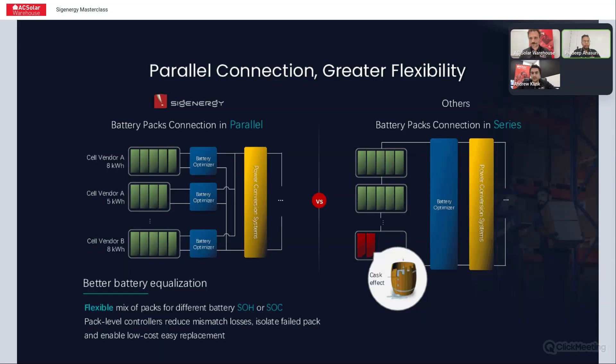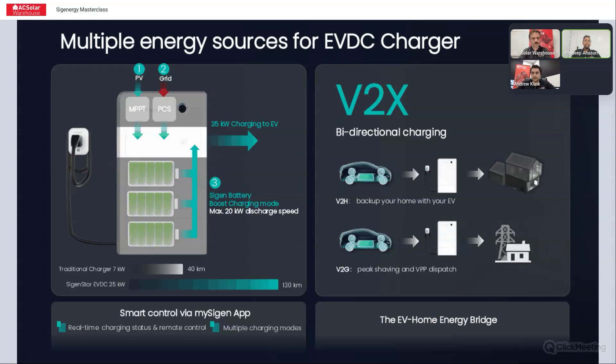Every module comes with an internal fire extinguisher as a last line of defense. With the batteries in parallel, each battery pack has a DC-DC optimizer inbuilt, so each pack essentially works independently in parallel. With the SIG Energy batteries you don't need any extra configuration — you can add batteries at any point. It's a 10-year warranty, and if a customer adds a new battery in year eight, that battery's warranty starts from year eight for another 10 years.